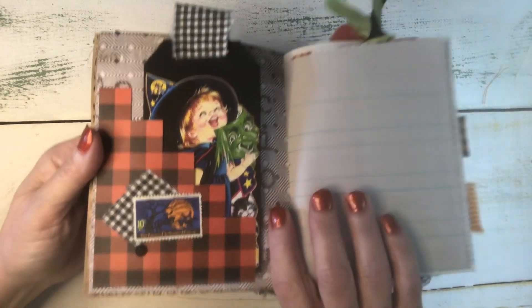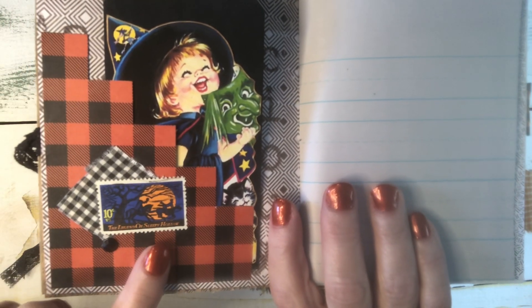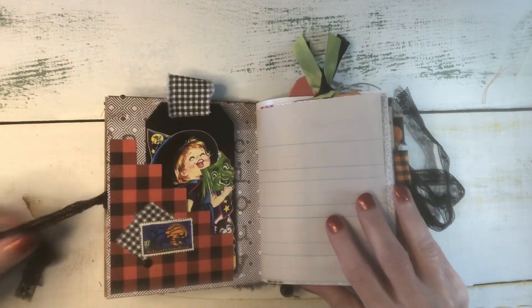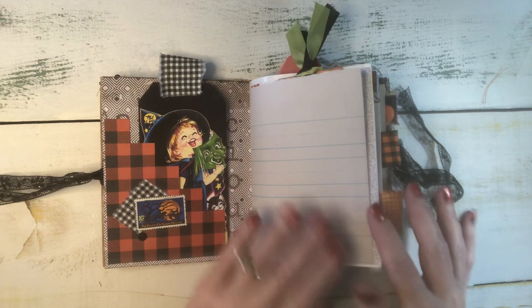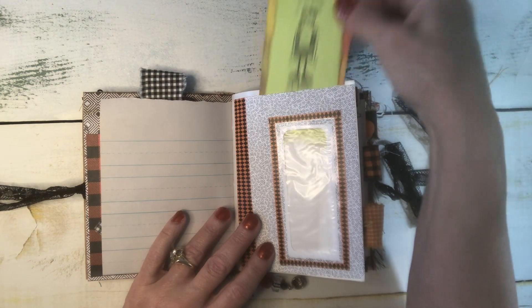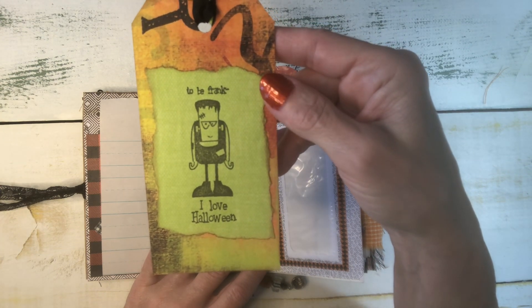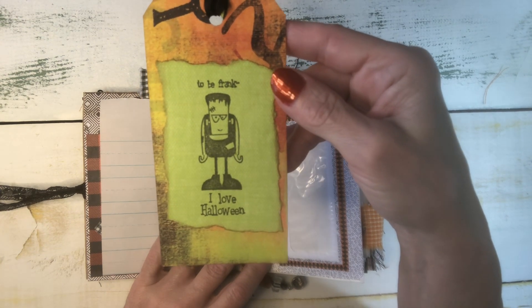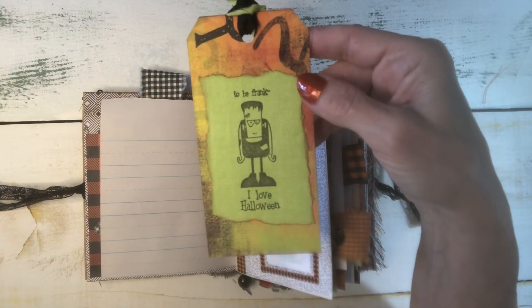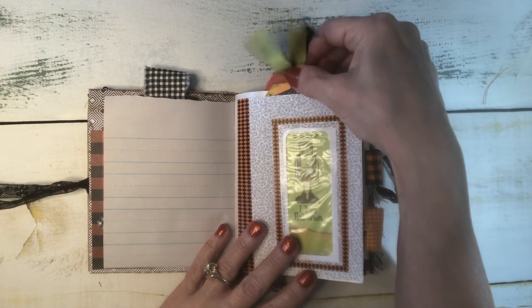I have a lot of vintage stamps and some of them are in my shop. I found this one that's The Legend of Sleepy Hollow — isn't that fun? And I put that on here. Here's some children's ledger. This is probably my favorite Halloween stamp that I have. It's Frankenstein, and he says, 'To be frank, I love Halloween.' Isn't that fun? I love him. So every chance I get, he'll make it into a Halloween journal, so I just stuck him in this pocket here.